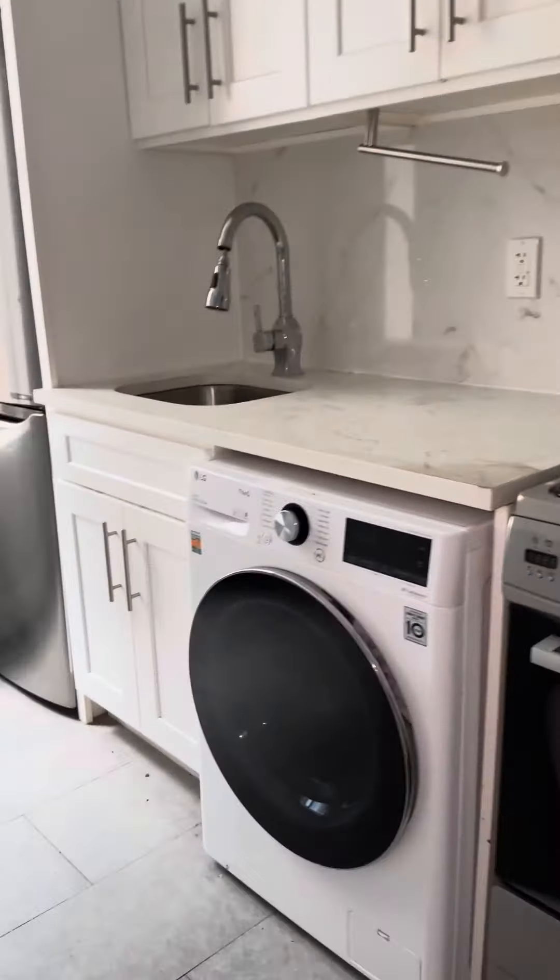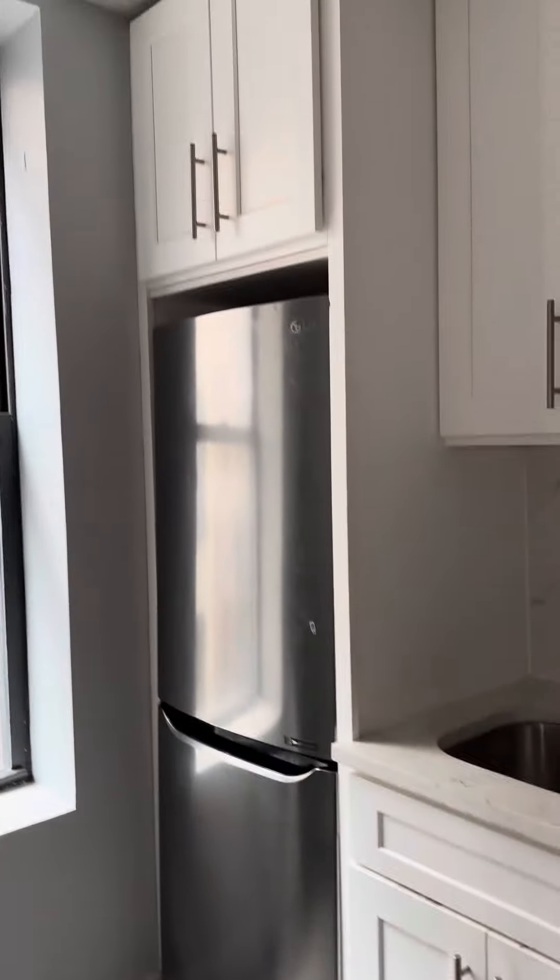126 East 103rd, apartment number 13. It's a third floor walk-up. Come on in — here's the kitchen. Wide open kitchen. We have a gas stove, microwave, washer/dryer combo, and stainless steel fridge.